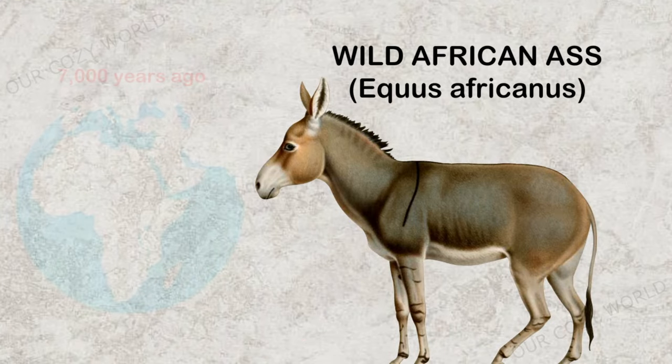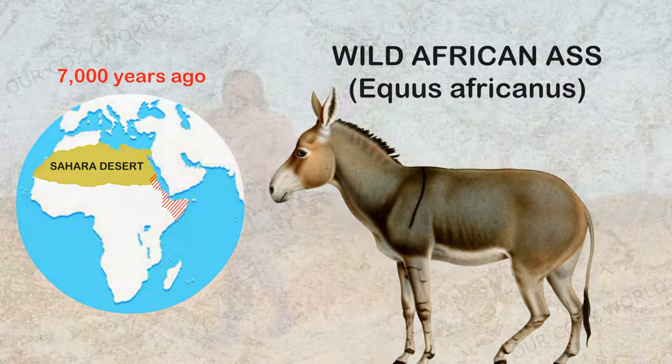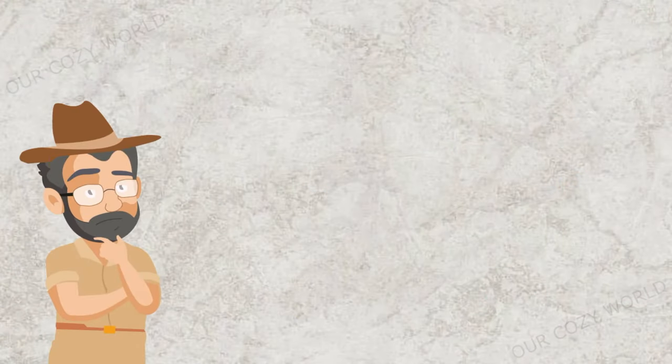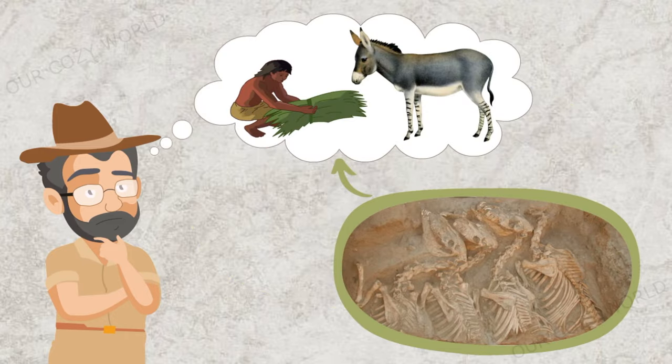Humans tamed donkeys about 7,000 years ago in East Africa, perhaps in response to a change in climate that dried the lush pre-Sahara into the Sahara. Donkeys were well adapted for life in these conditions, requiring little water and capable of subsisting on meagre vegetation. Archaeologists have discovered several special donkey burial sites, which suggests that people considered them highly important and respectable animals.